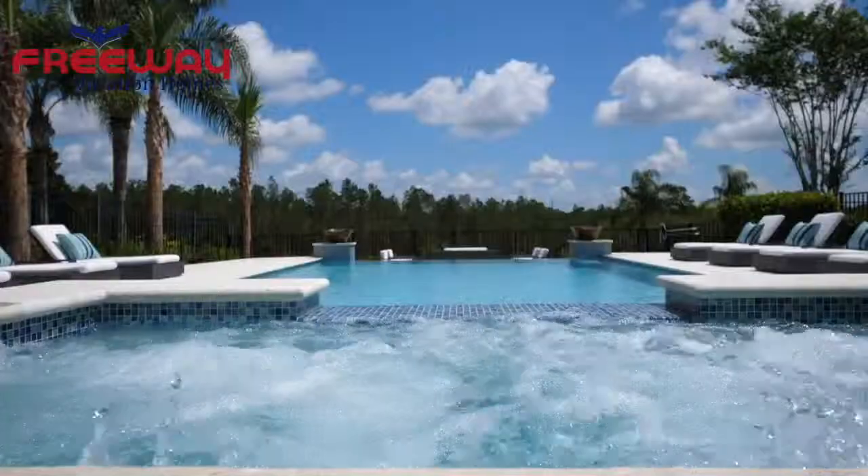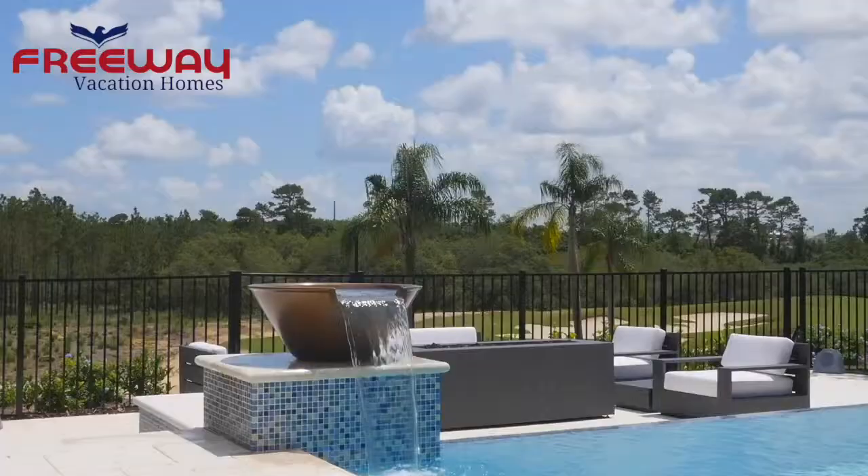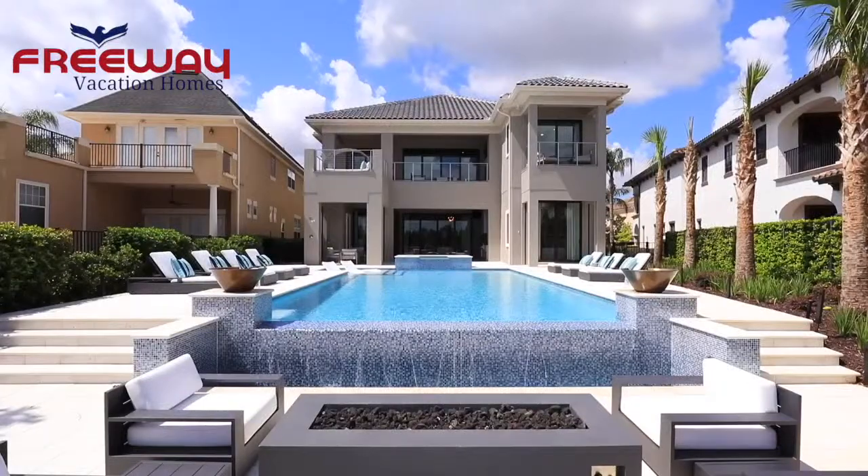Reunion Resort 991. Take a dip in this huge infinity pool and you'll be treated to some gorgeous golf course views. Around the pool are plenty of sun loungers as well as a shaded area for breaks from the hot Florida sunshine.